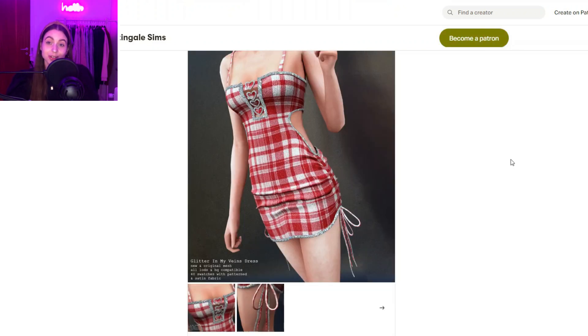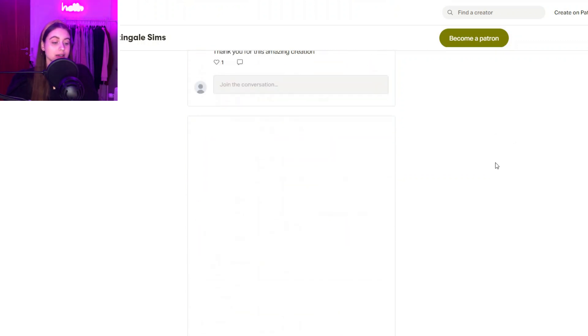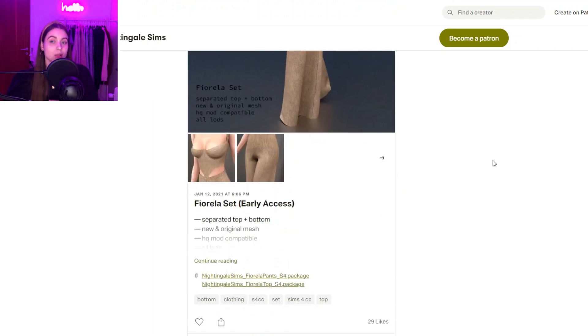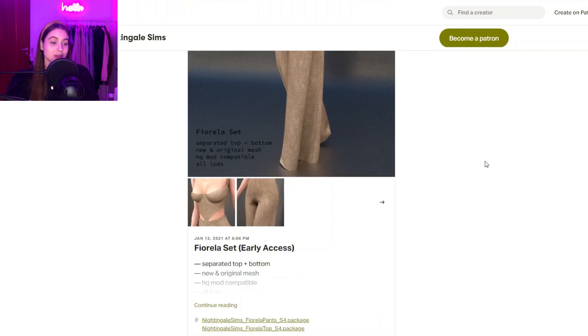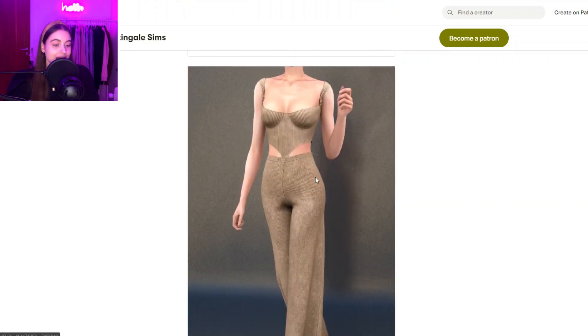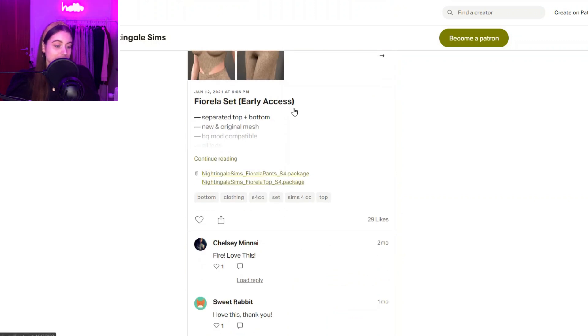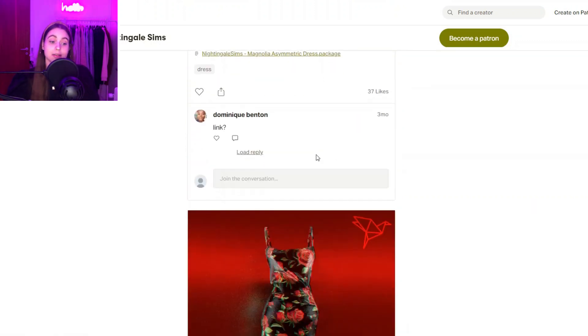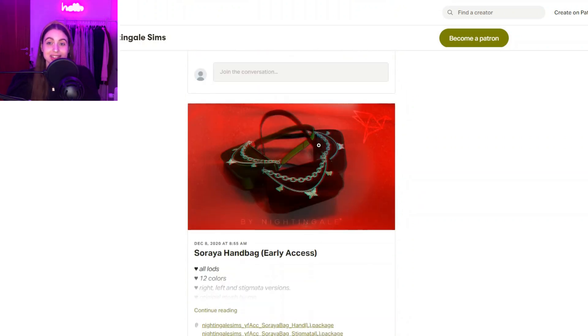Another clothing creator we have is Nightingale Sims — they additionally make some accessories and shoes as well, and I've featured them a lot in my CC finds videos because I love their stuff so much. You can see this really cute dress — I really like the ruching on the sides. Then you have like this type of set, more dresses, and it is overall such nice stuff.